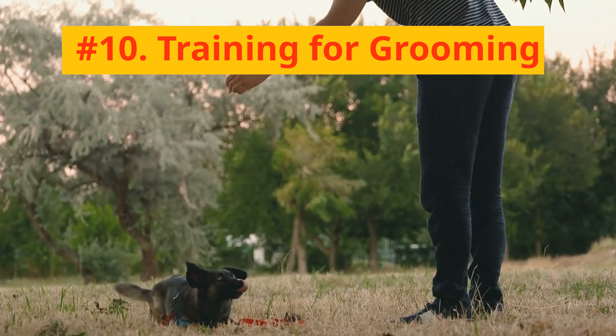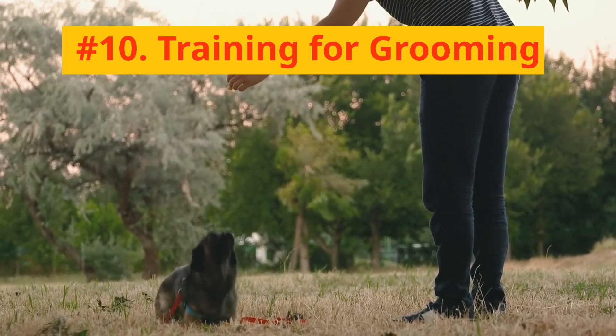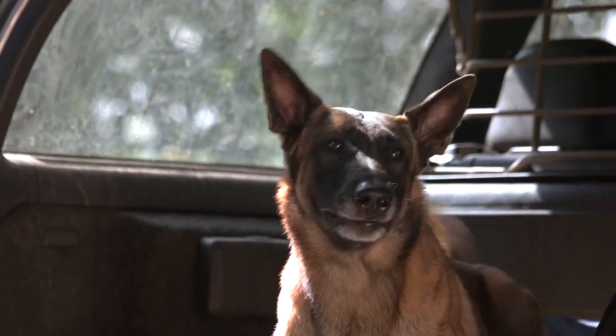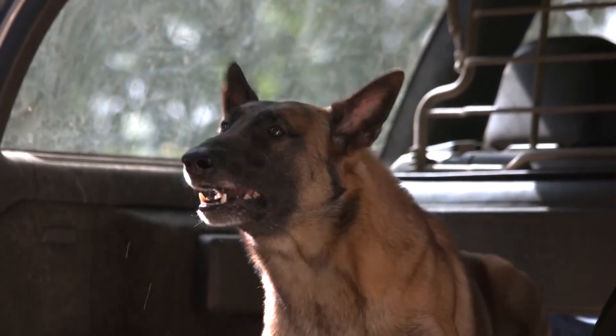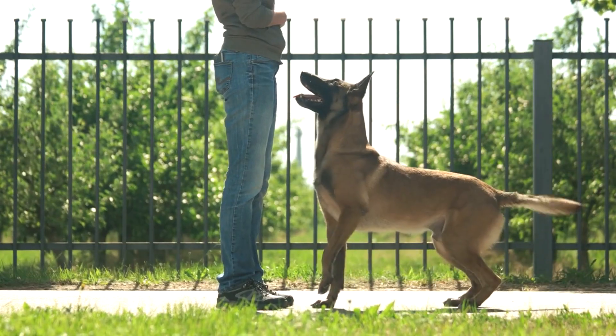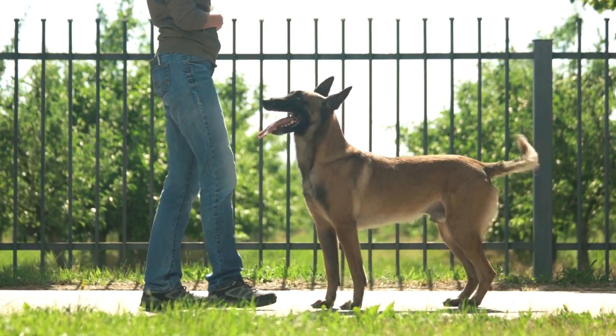Number 10: Training for Grooming. Belgian Malinois are intelligent and can be trained to stand still during grooming. Start this training at an early age to make grooming sessions easier for both you and your pet.